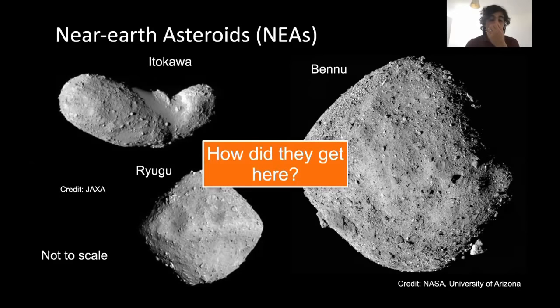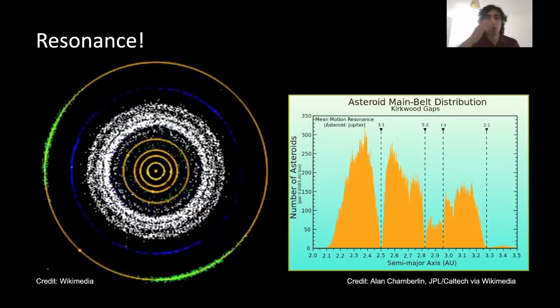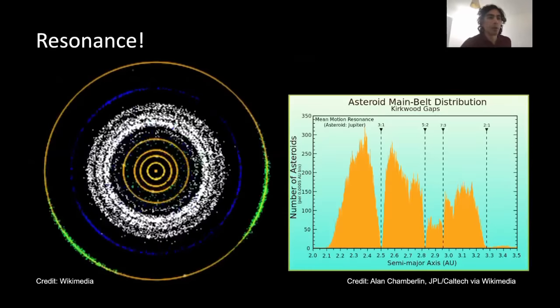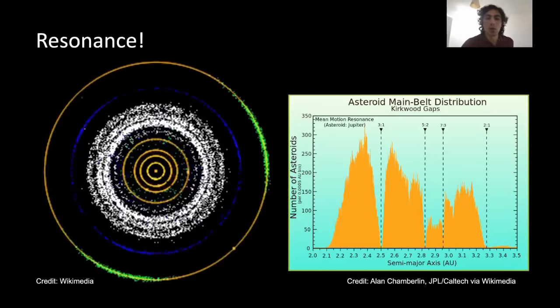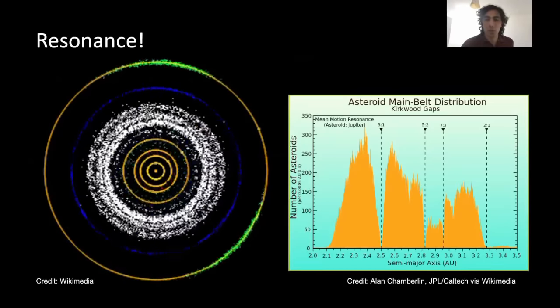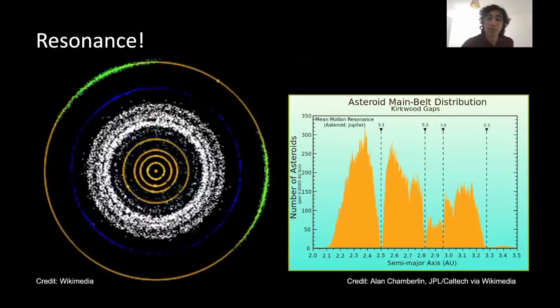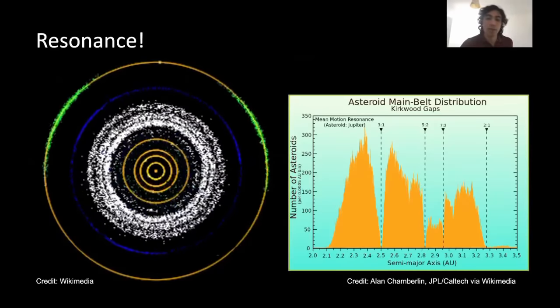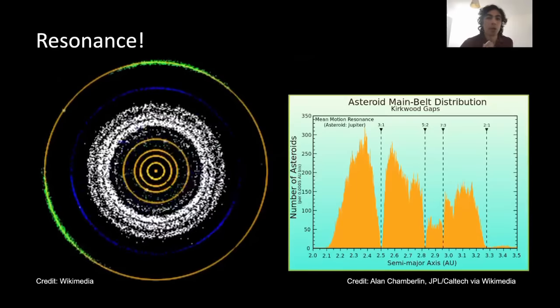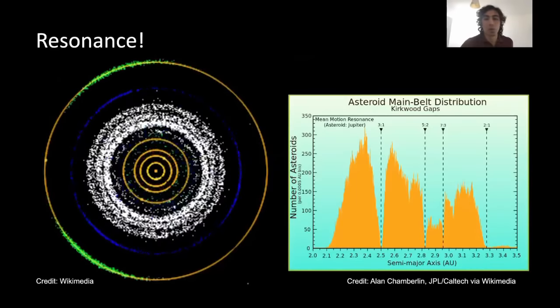So how did near-Earth asteroids get here? This question is of relevance because it tells us a lot about the asteroid belt itself. These near-Earth asteroids are close to the Sun because of a process called resonance. If you look at the distribution of asteroids in the belt, you'll see there are certain gaps at certain distances from the Sun.